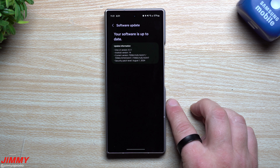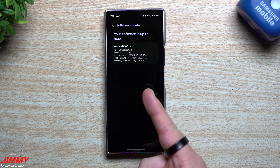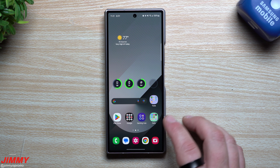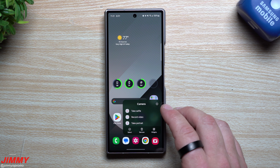If you're brand new to the channel, my name is Jimmy — Promo — and if you appreciate these tips, tricks, tutorials, and the latest information on your Samsung Galaxy devices, make sure you hit that subscribe button as well as the bell for notifications. The update is now complete.